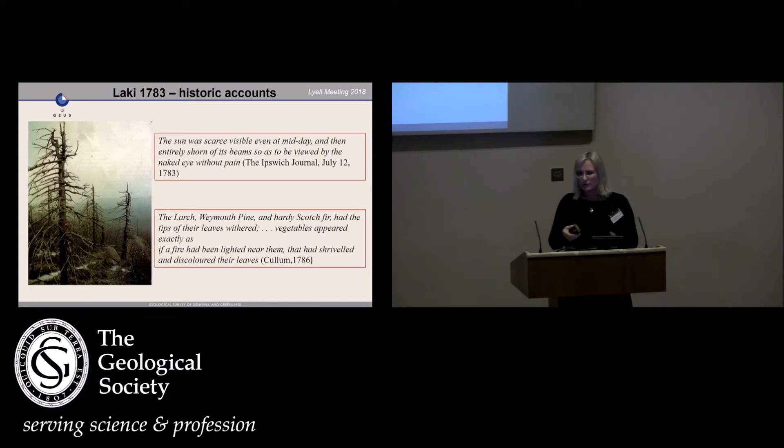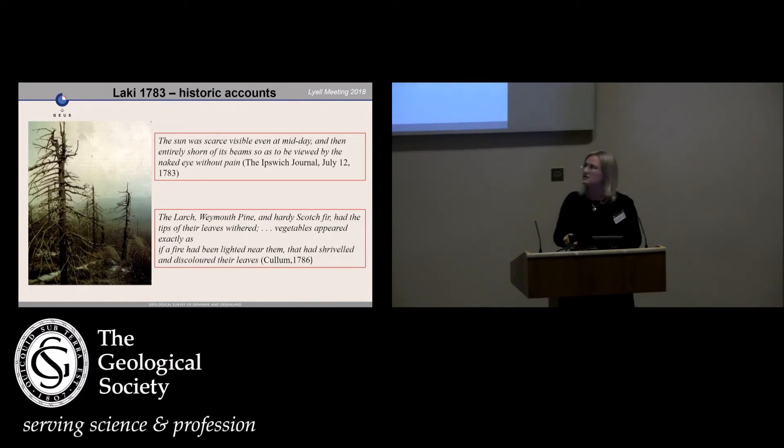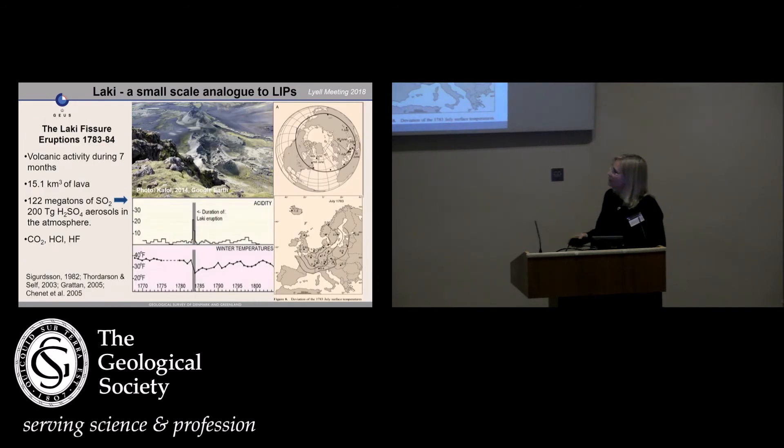What do we know about what goes on with large-scale volcanism? We have some historic accounts like from the Laki event in 1783 — a volcano in Iceland that erupted. People reported they could hardly see the sun because of hazy skies, trees withered, vegetables died, fruits and leaves fell off. The Laki eruption went on for about seven months and emitted a lot of sulfur dioxide into the atmosphere, spread all over the Northern Hemisphere. It caused cooling for 10 years after the event, and right at the event the emissions also caused a huge rise in summer temperature.